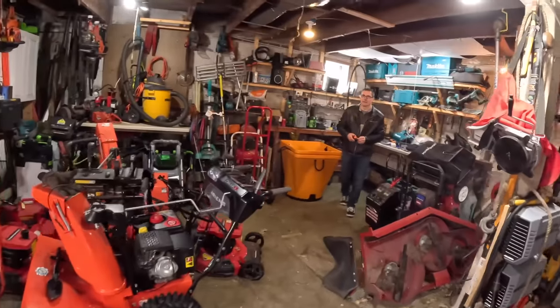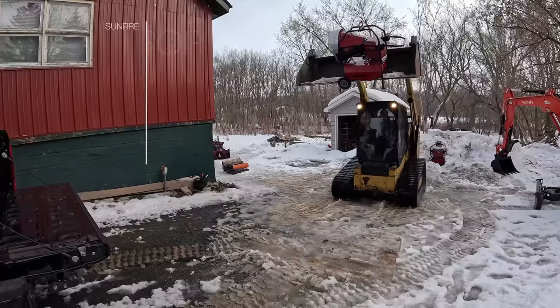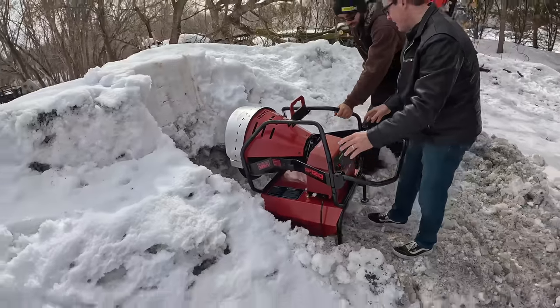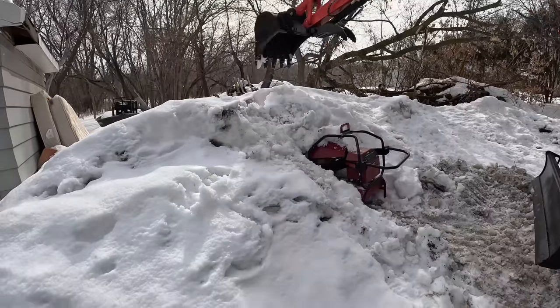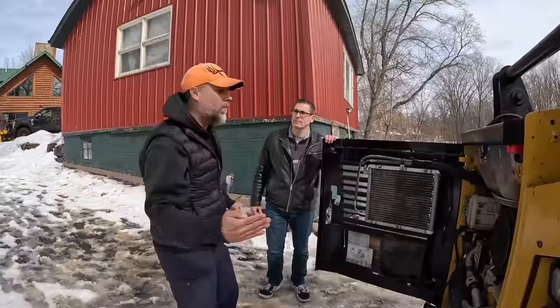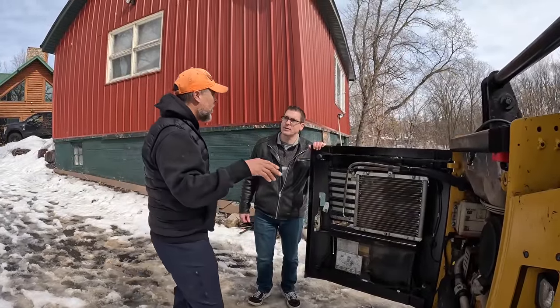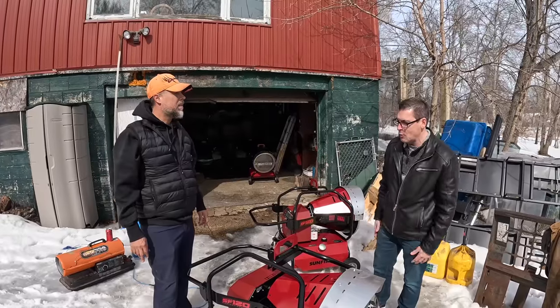How tough is this burner? All the way in boys. That's what she said. You could blow 50 miles an hour and it wouldn't make a single difference. It's just a thing of beauty. Who wouldn't want one of these?